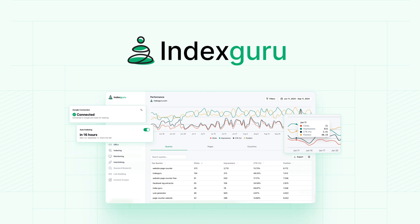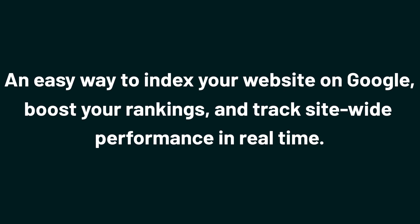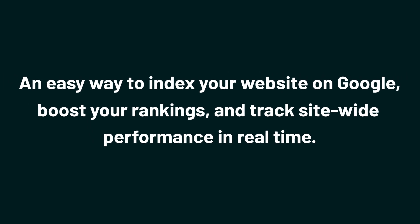Today we're taking a look at Index Guru, an easy way to index your website on Google, boost your rankings, and track site-wide performance in real time.